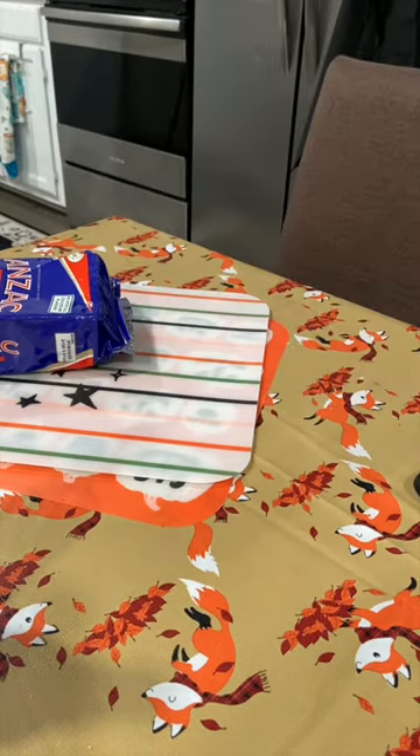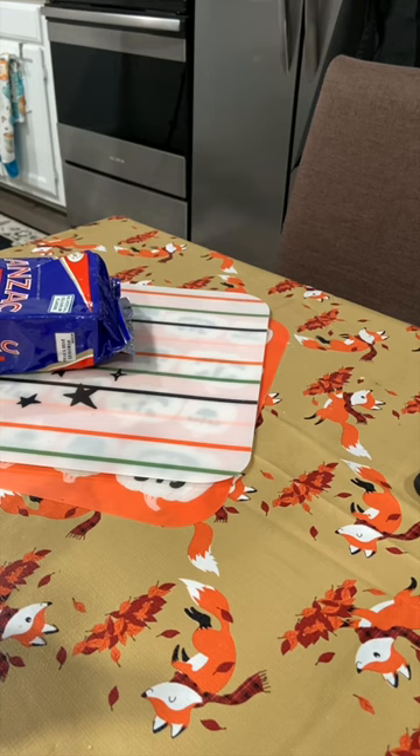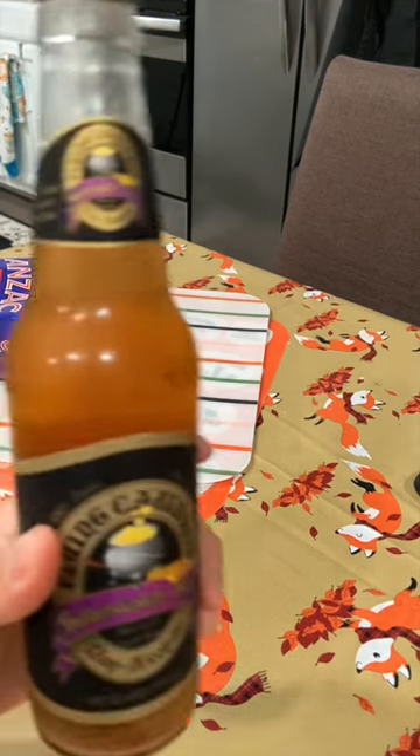I live in Southern California, so Universal Studios Hollywood is very accessible to me. There's something that I wish everybody could try, and that's butterbeer from the Harry Potter area of Universal Studios.